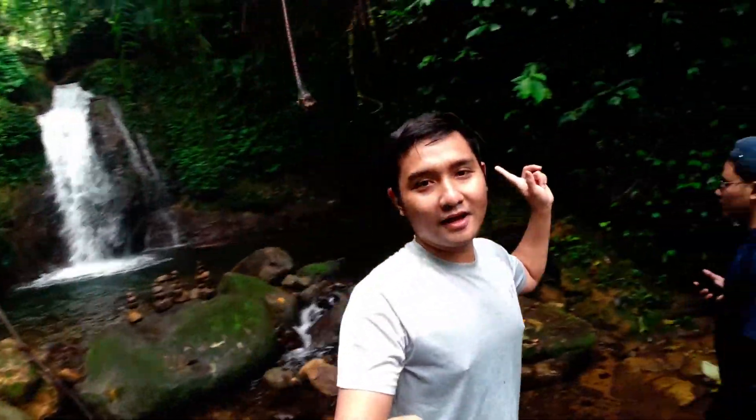I stopped at Curug Batu Ampar because I've made a video here before and the water is super cold. Look at the atmosphere — very forested, a bit dark, exotic. We can eat, cook, and swim here. For a full review of Curug Batu Ampar and Curug Bidadari, click the link in the video above — I reviewed it two years ago. Current ticket is still 20,000 rupiah, which covers four waterfalls: Curug Tiara, Curug Batu Ampar, Batu Susun, and Curug Bidadari.